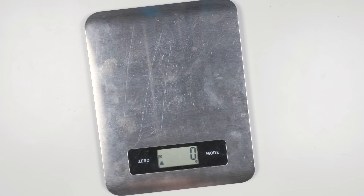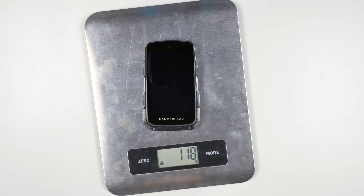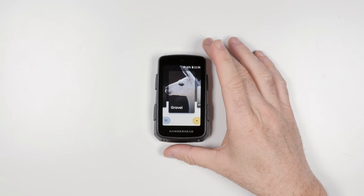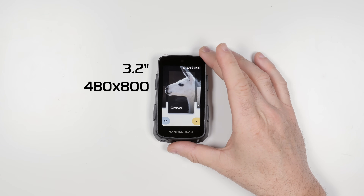On the weight scales, Srammerhead have shaved some grams off the Karoo 3, with a claimed weight of 118 grams — confirmed spot on here. The Karoo 2 came in at 133 grams for reference. Looking at the screen, the size and pixel density are exactly the same: 3.2 inch, 480 by 800 pixels — the same screen size and resolution as the Karoo 2.